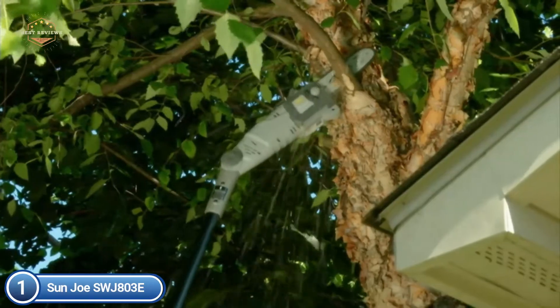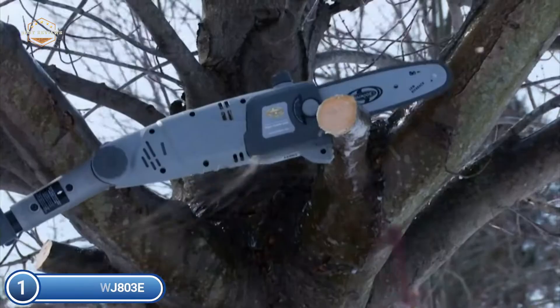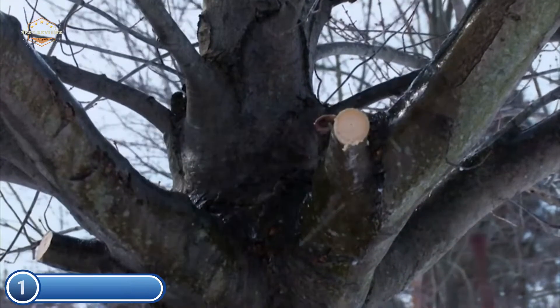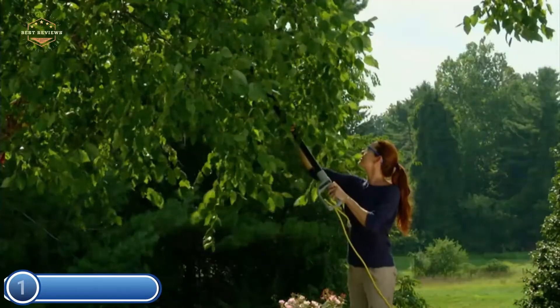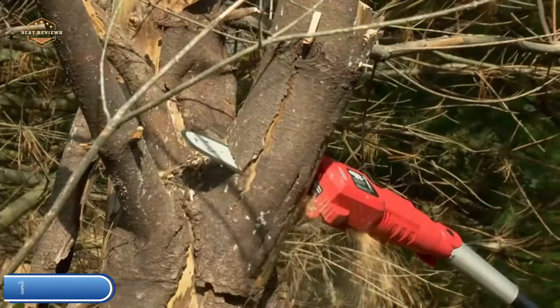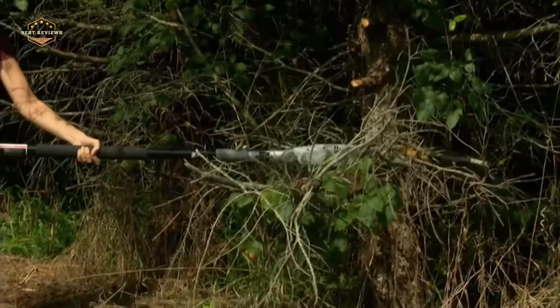In contrast to gas-powered tools, the SWJ803E runs on electricity, and you'll be able to start it up at just the push of a switch, without having to contend with fumes, smoke, unreliable starters, or expensive tune-ups. It also comes with a built-in safety switch to prevent accidental starting.